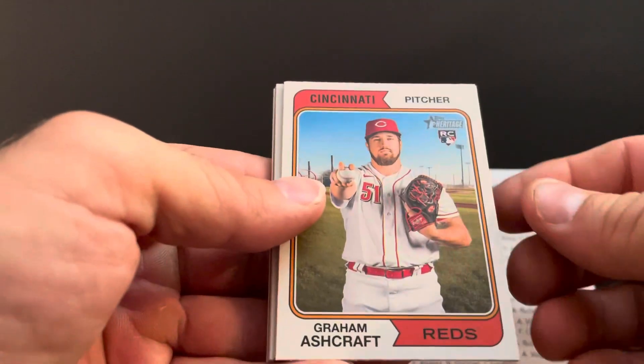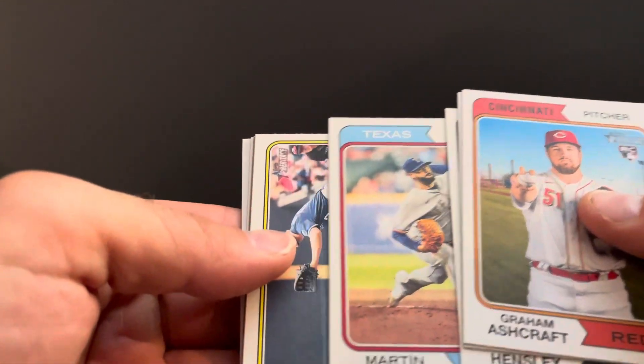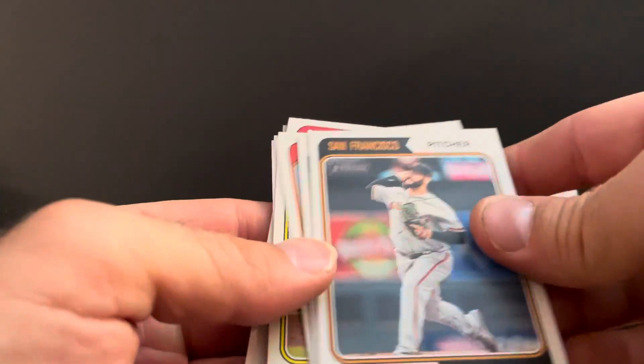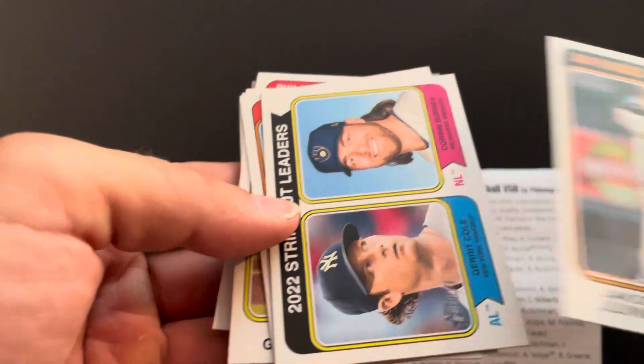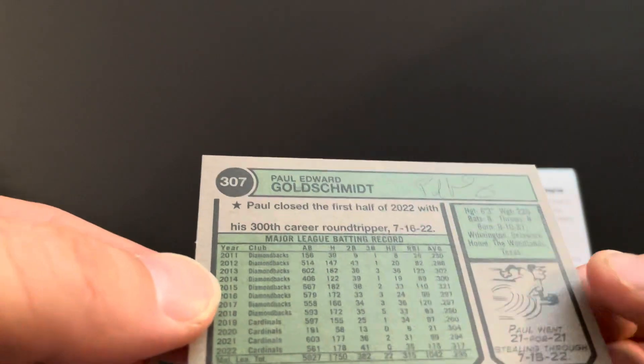Really hope the Cubs extend Bellinger. News came out last night that they're not going to sign or extend Stroman. 2023 Heritage — pretty much the same list: Carroll, Rutschman, Walker SP, Harris, Henderson, Volpe SP, Green, Alvarez, Nolan Gorman, and Josh Jung auto. Starting off with Graham Ashcraft rookie, Logan Gilbert, David Hensley rookie, Martin Perez, Hunter Dozier, Matt Strom, Jacob Junis, strikeout leaders Garrett Cole and Corbin Burnes. Oh okay — Goldschmidt! This must be a SP.